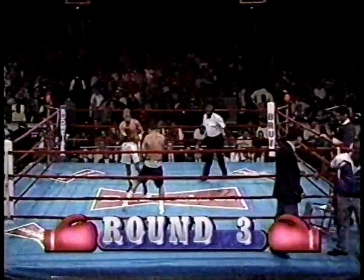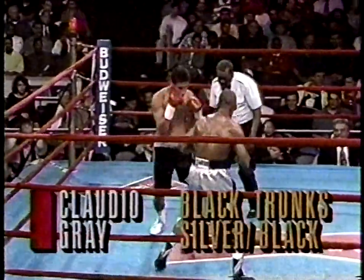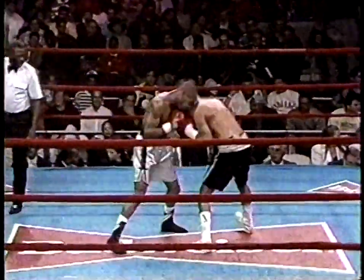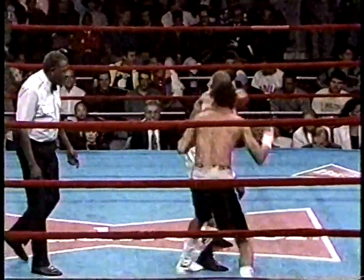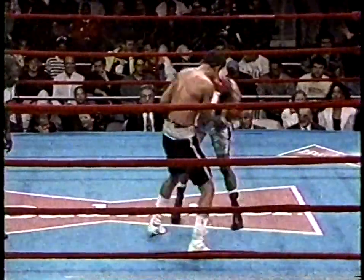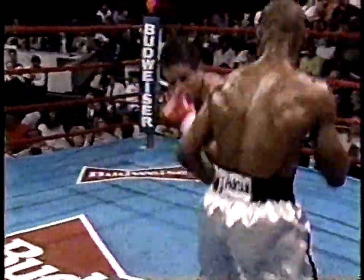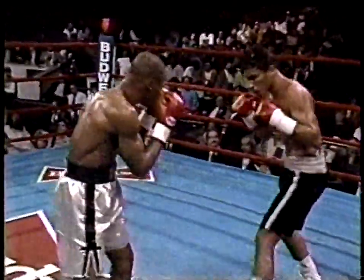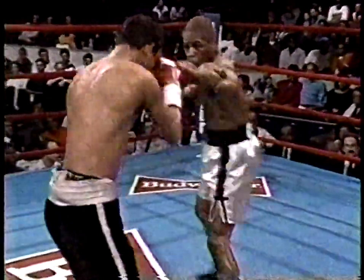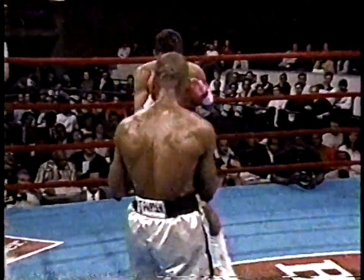Round three, scheduled for six. Gerald Gray in the white trunks, Danilo Claudio. You could probably argue a strong case for that being a 10-8 round, because Gray seemed to be throwing all the punches and Claudio taking them all, occasionally landing one. Crowd reacting because Claudio hadn't landed many. Now he's starting to pick it up a little bit, but sometimes if Gray catches him trying to throw a punch, the punch will be that much more effective.